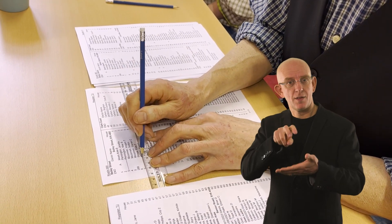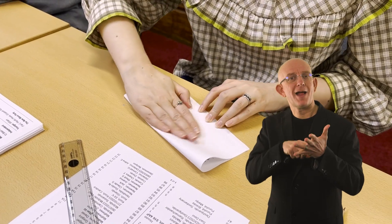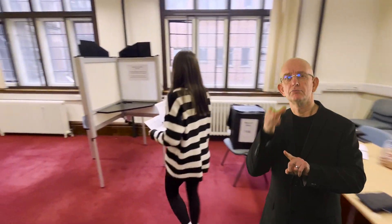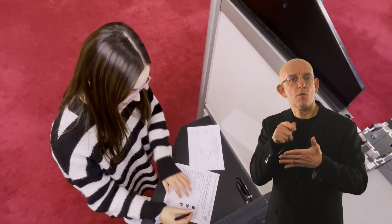The register will be marked to show you have voted and then you'll be given a ballot paper to mark your vote on. Booths are provided so you can vote in private. Instructions about how to vote will be on display.